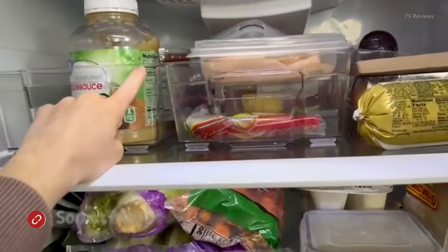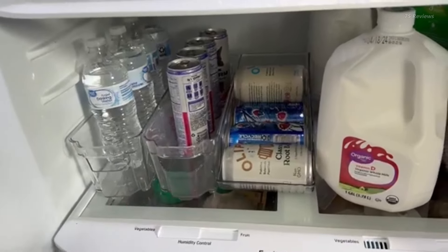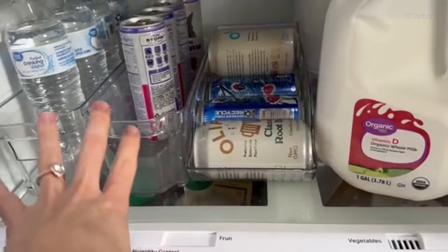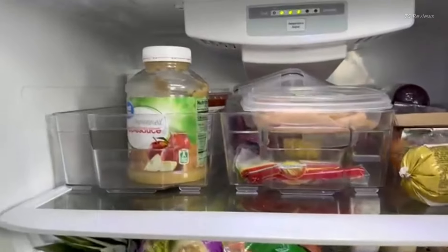Stay organized and keep track of what's in your fridge with the Sorbus Fridge Bins Organizer Set. This six-piece organizer set is perfectly sized to fit all your refrigerated items. Two wide drawers accommodate fruits, veggies, and larger foods. Two narrower drawers are ideal for snacks.